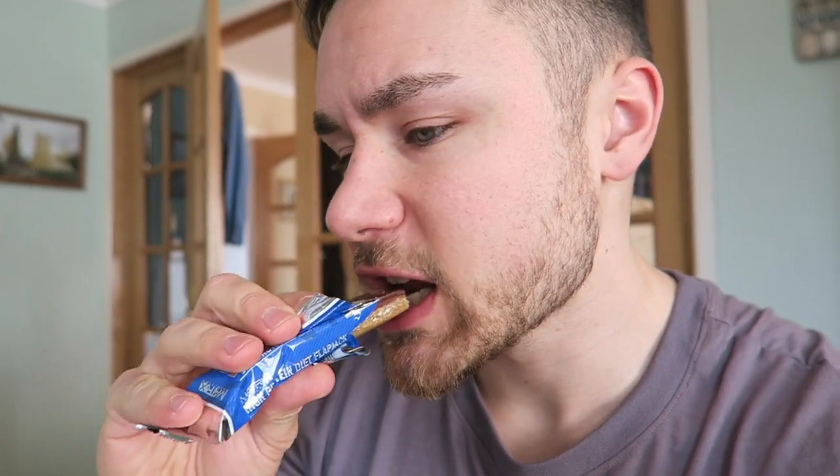Overall I'd say six or seven out of ten for a protein bar — good taste but it's very, very chewy. It's a bit like the MyProtein protein flapjacks.